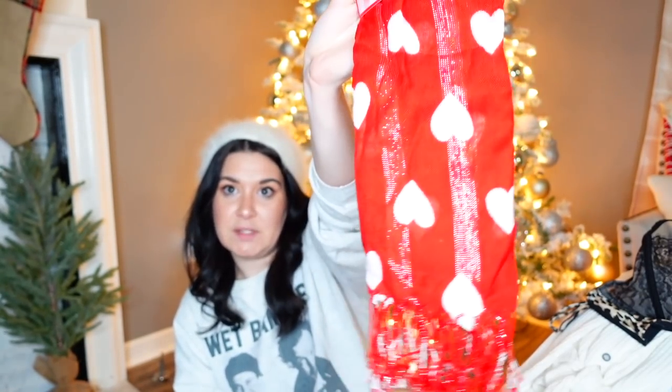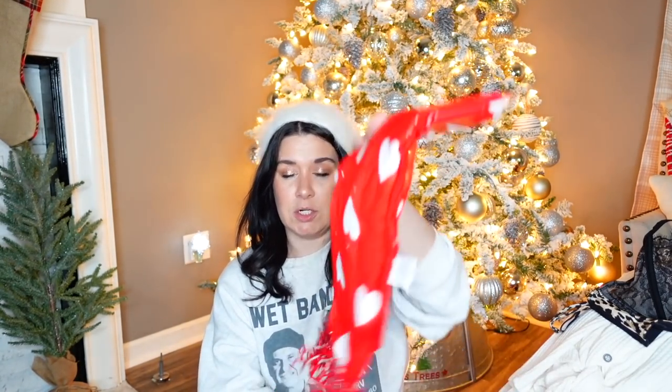I'm listing this for sure — this will sell. It's the softest, most precious thing ever. Pier 1, brand new. It's a little heart — it says it's an all-purpose wrap. White and red. You can use it as a tablecloth, whatever you choose.